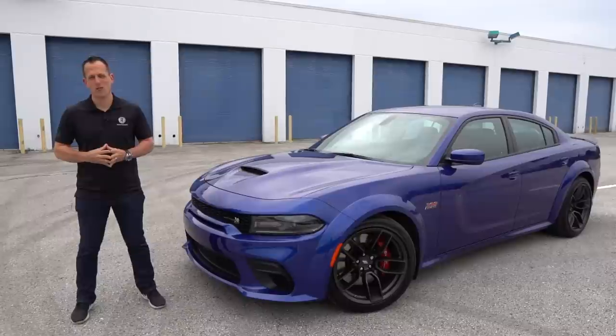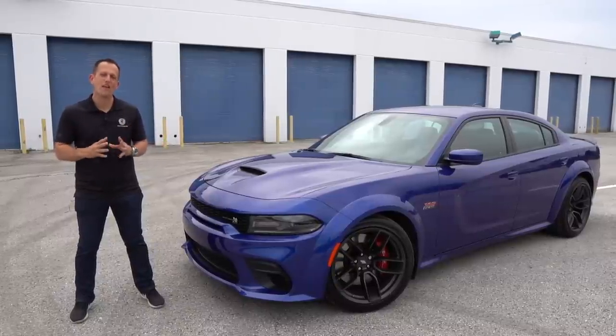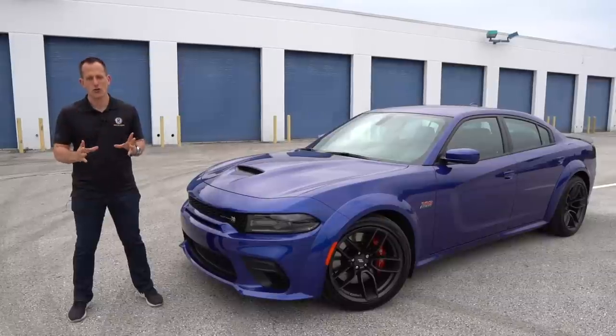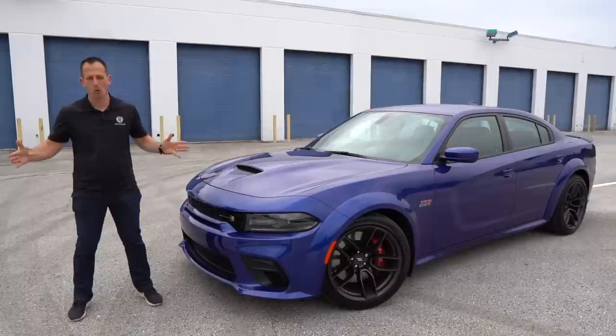Hey guys, what's up? It's Joe Rady from Rady's Rides. I'm at this undisclosed location because we have the one and only four-door American muscle car. This is a 2020 Dodge Charger Scat Pack widebody.